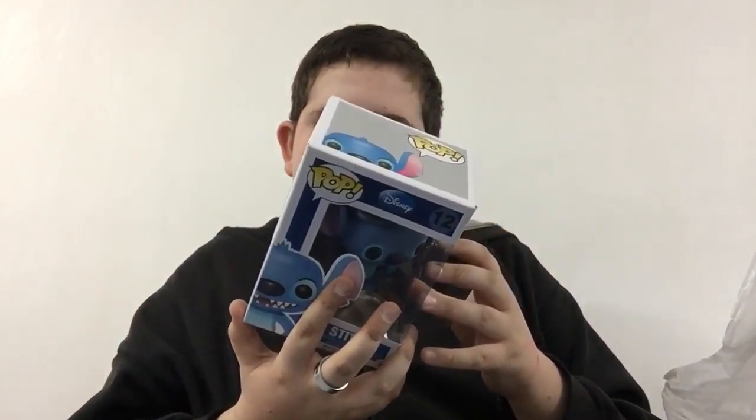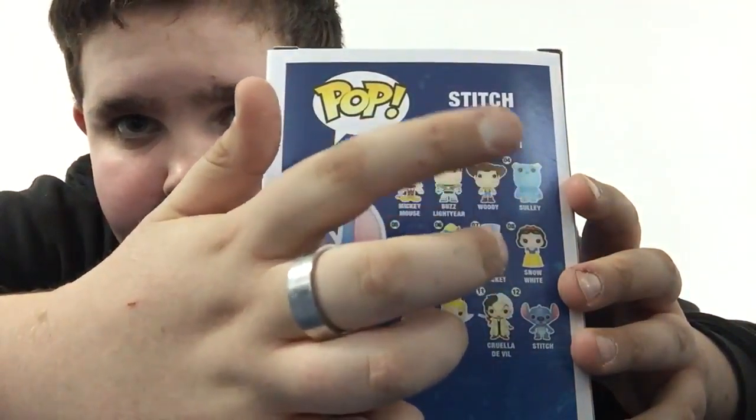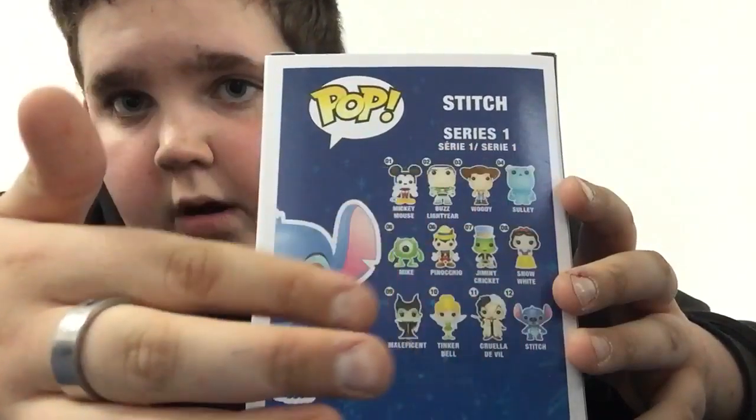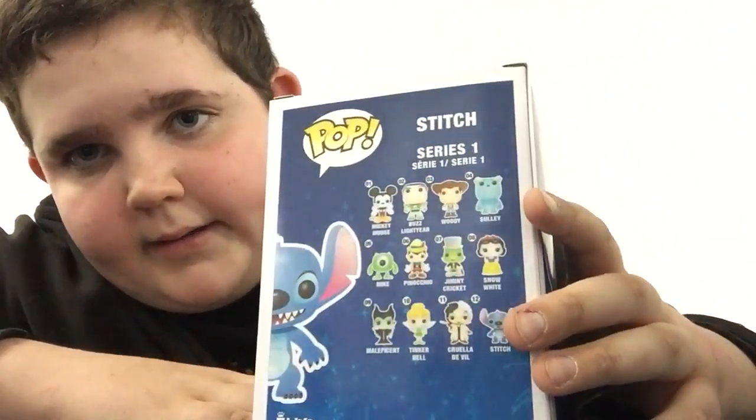Back to the Toy Vault — I got one of my favorite Disney characters of all time, competing with Winnie the Pooh and Mickey Mouse: this is Stitch. I've been dying to get this pop. I want to get the Fugitive Toys exclusive flocked Stitch — I don't know how much it costs but I really want that. The thing that sucks is most of the pops on the back are actually retired, like Buzz Lightyear, Woody, Sully, Maleficent, and Tinkerbell. Tinkerbell was at the Toy Vault — I'm gonna get her next time, maybe. I might get Dumbo next time too.